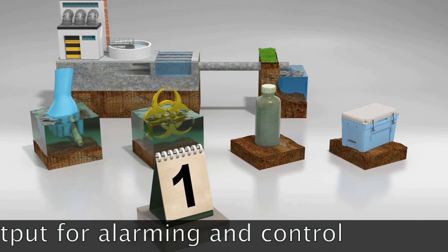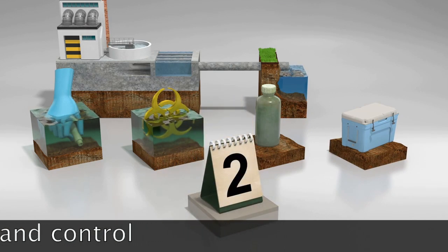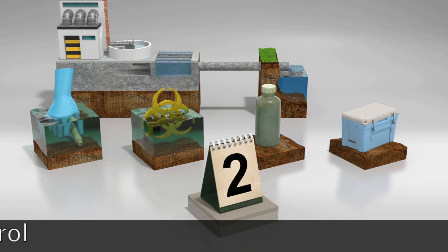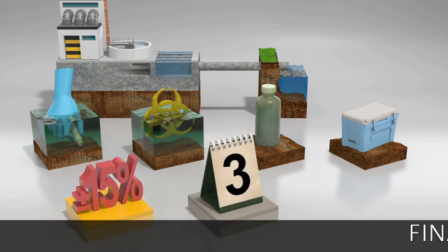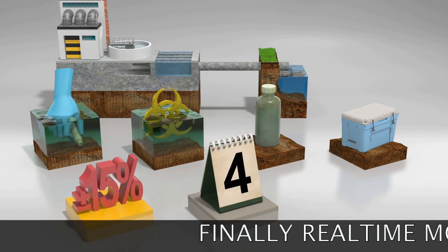To top it off, the sample needs to sit in the lab for five days before you even know you have an emergency on your hands. And while we're waiting, you still only end up with a plus or minus 15% uncertainty in the results, even with the very best laboratories.